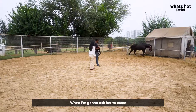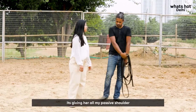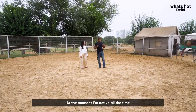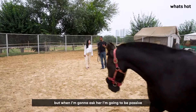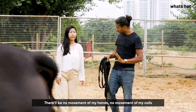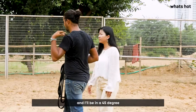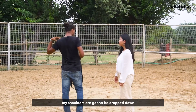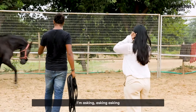When I'm going to ask her to come — what you call the Join Up movement — I give her my passive shoulder. At the moment I've been all active, asking her to move. When I ask her to join up, I become passive: no movement of my hands, no movement of my coils, eyes dropped to the ground, and my shoulder is passive at 45 degrees.